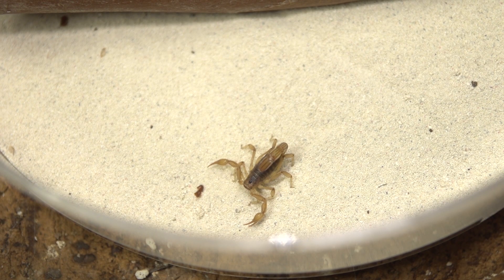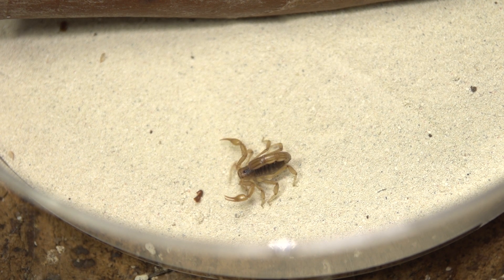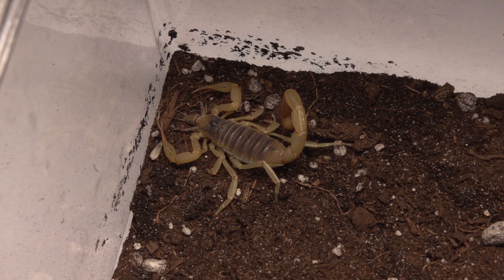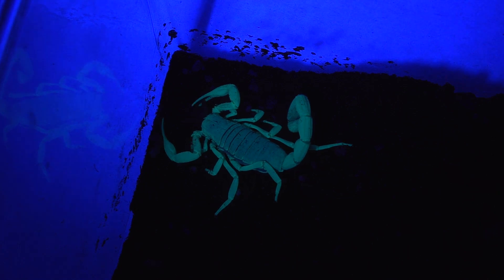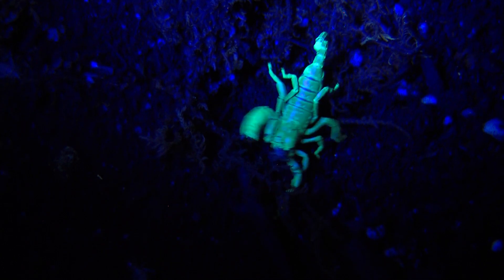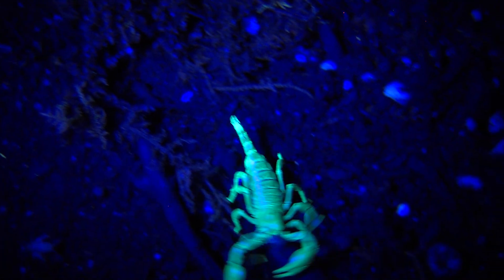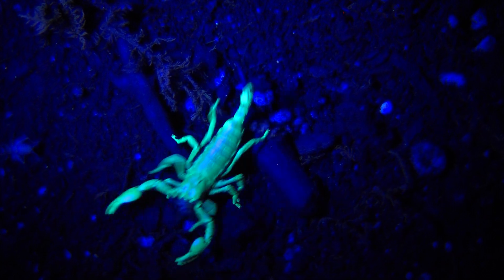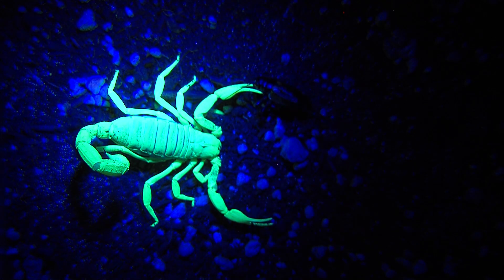So how do you find scorpions when you're hunting at night? Take an ultraviolet flashlight into the desert, and you are going to be amazed. Scorpions fluoresce bright green under ultraviolet. Even dead or fossilized scorpions glow. No one is actually really sure why the scorpions fluoresce, but there doesn't seem to be good evidence that they catch more prey or that they avoid being eaten by predators more because of this glow. But they all have it, and isn't that just magical?